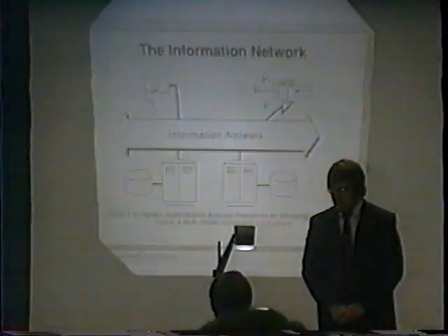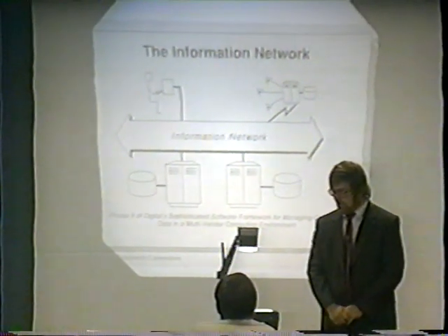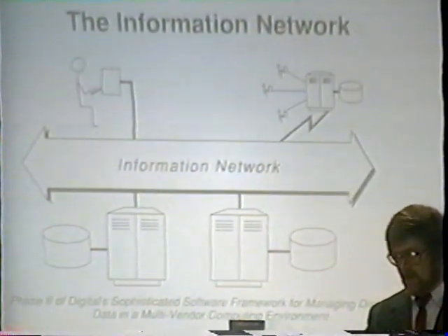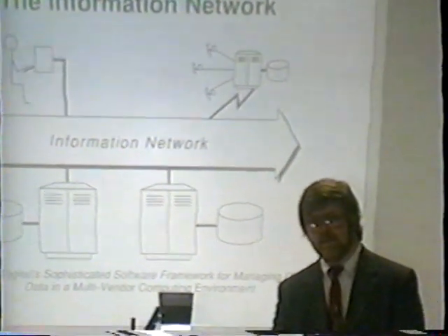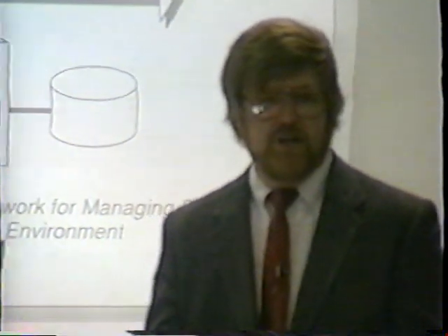We're going to talk about the information network. The information network is phase two of Digital's software framework for managing data in a multi-vendor environment. You don't have any slides in your handouts, and you won't be able to copy these off the network for a couple of reasons. The first reason is it contains futures from about five years out. The second is we haven't finished putting the presentation together, and rather than giving copies out to everybody so they can talk about things that are still five years out, we decided it would be better if we didn't.